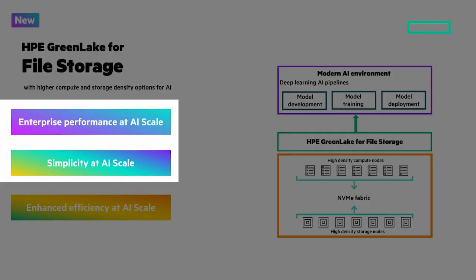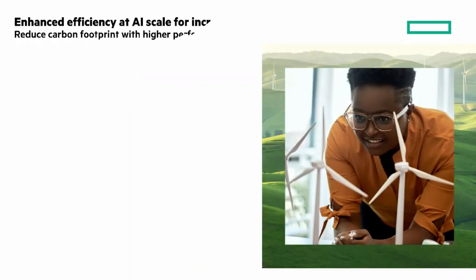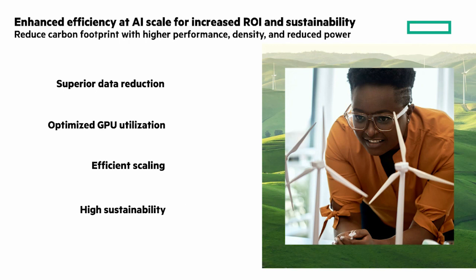Let's look at enhanced efficiency at AI scale. Reduced carbon footprint with higher performance density and reduced power. Superior data reduction — a similarity algorithm reduces data with both a global and fine-grained approach. Optimized GPU utilization with InfiniBand, GPU direct, and RDMA support to accelerate AI workloads. Efficient scaling with a flexible, disaggregated, shared-everything architecture that meets demands without over-provisioning. And high sustainability through high capacity density, low data center footprint, and low power consumption for a reduced carbon footprint.